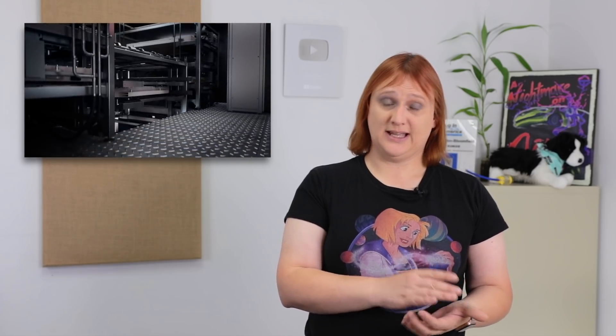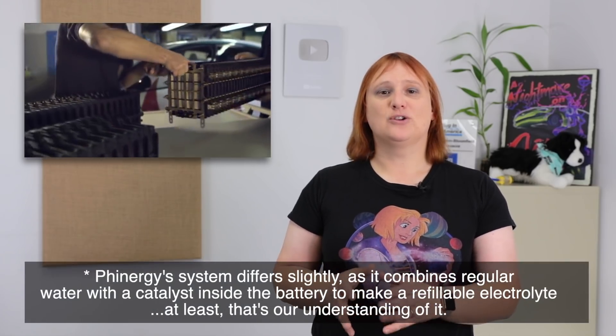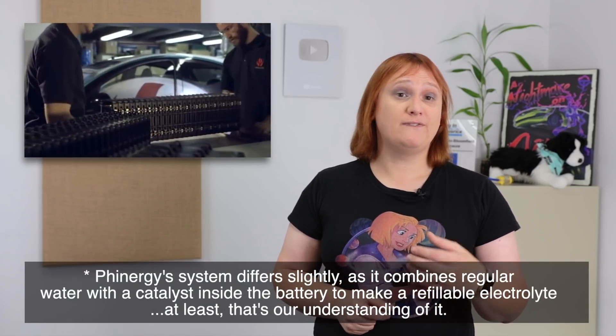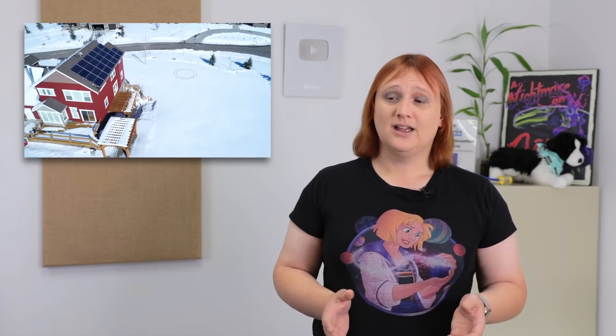Naturally, I'm guessing battery swapping would be done by either professionals at a battery swap station, or perhaps even be automated and done with robots. But just like the aluminium-air battery pioneered by Israeli firm Phinergy, who have been working on this chemistry for years and years, you can — for now at least — say goodbye to the idea of filling up at home from electricity generated on your roof.